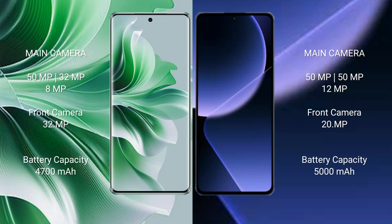OPPO Reno 11 Pro features a rear triple camera setup: 50MP plus 32MP plus 8MP, and a front camera of 32MP. Xiaomi 13T Pro also features a rear triple camera setup: 50MP plus 50MP plus 2MP, and a front camera of 20MP.